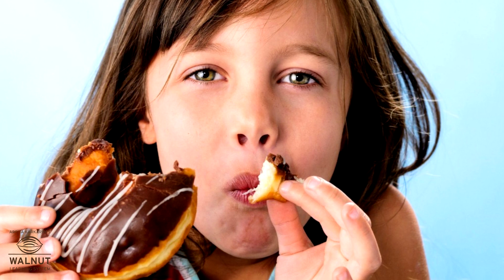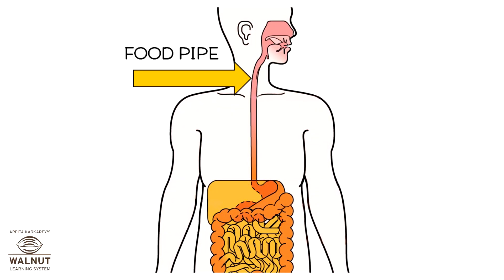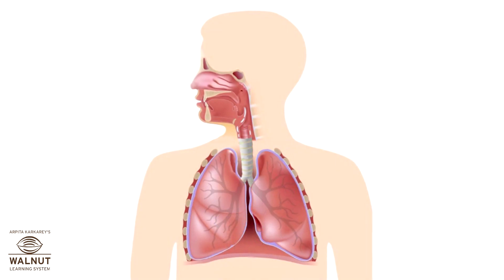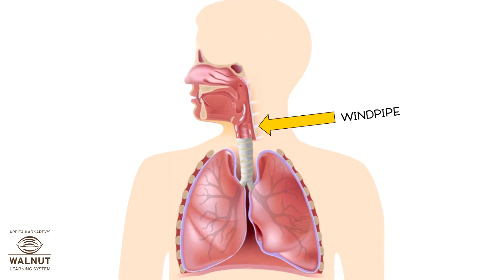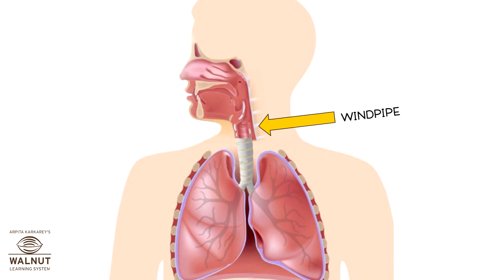Once the chewing is done, the tongue helps us to swallow the food. The food goes down the food pipe, slowly, and falls into the stomach. There is also a wind pipe in your throat — the wind pipe carries air to the lungs and the food pipe carries food to the stomach.